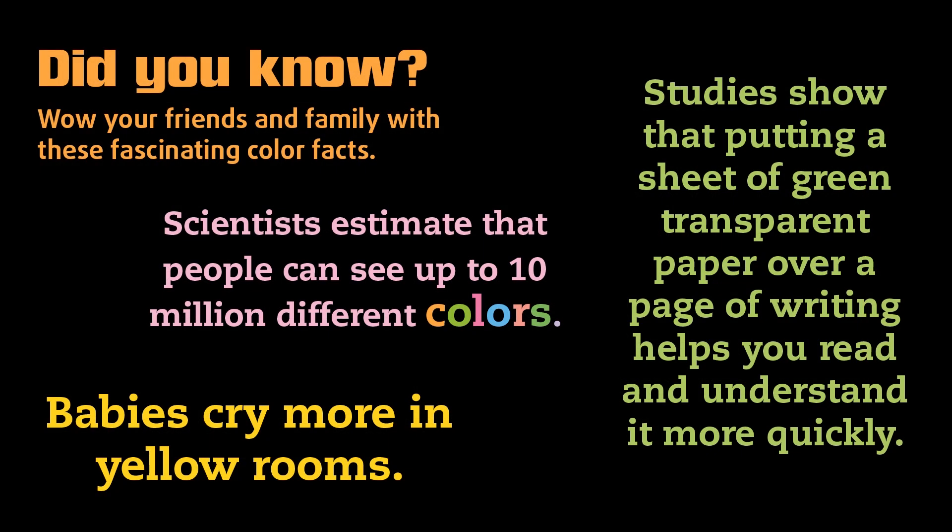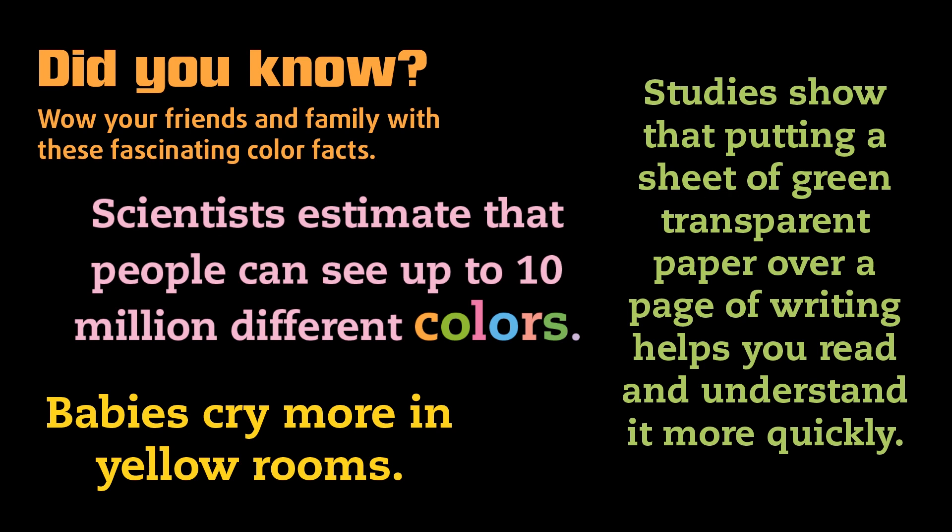Did you know? Wow your friends and family with these fascinating color facts. Scientists estimate that people can see up to 10 million different colors.